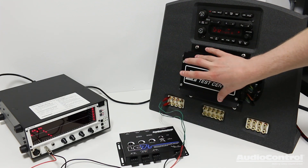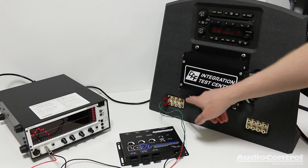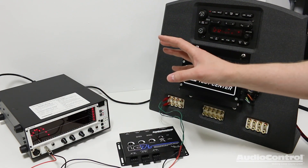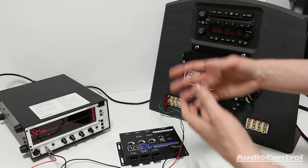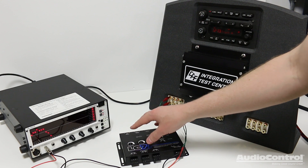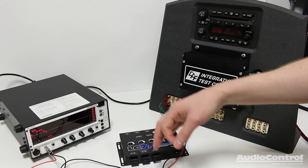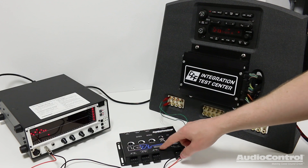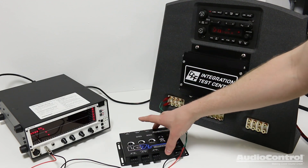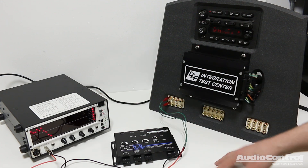There's a problem with this if you were to use a standard line output converter. You can't tap into any of those channels all by themselves in order to feed an aftermarket amplifier that you want a full range signal from. The LC7i solves that problem because it allows us to do what's called summing on the input channels. I wanted to explain this before we run through the installation procedure, just so you can see the problem that we're solving.